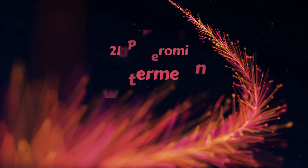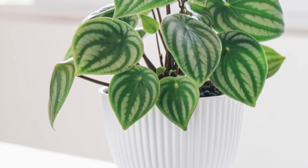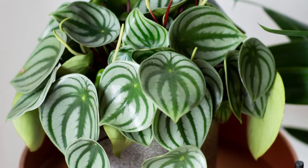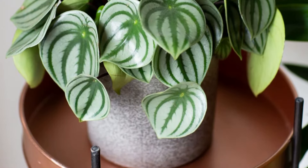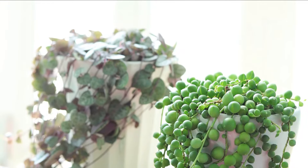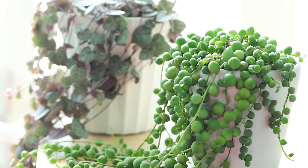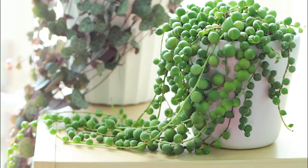Number 21 – Peperomia Watermelon. Grow Peperomia Watermelon if you're looking for an adorable little houseplant. It can usually grow up to six to eight inches in height and width and will be a lovely addition to your coffee table. Number 22 – String of Pearls. The String of Pearls belongs to South Africa and can retain maximum water in its minimal leaf surface area. It will look gorgeous with its interesting leaf patterns in any corner of your home.